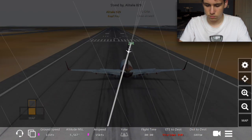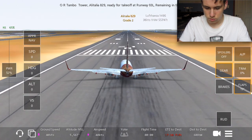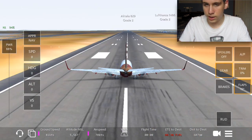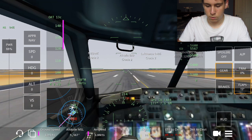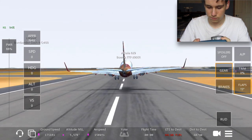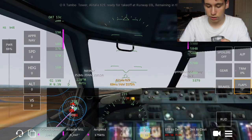Standby — Alitalia 829, what's he doing? There's a guy at the end of our runway. Alitalia 829 is at the end of our runway, I don't know what he's doing but we're taking off. Pull up, come on — wow, look at that, that's actually a really nice takeoff! Gear up, beautiful takeoff. That guy's on the wrong side of the runway, I don't know what he's doing.